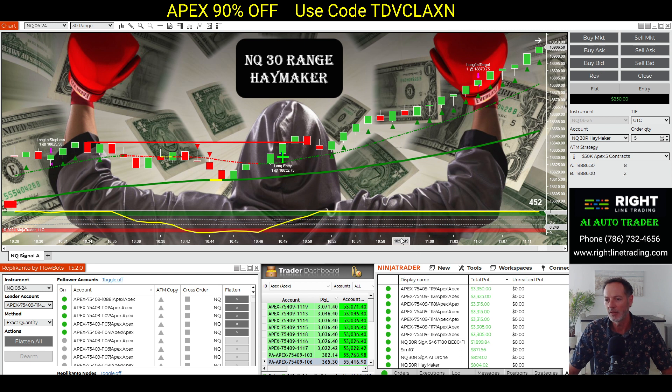Let me walk through how the Auto Trader is a really great marriage with the Apex or a prop account, and how to leverage the two together to get into some big-time money. This strategy you're looking at on my chart is a futures strategy running on the NQ instrument on a 30-range chart.